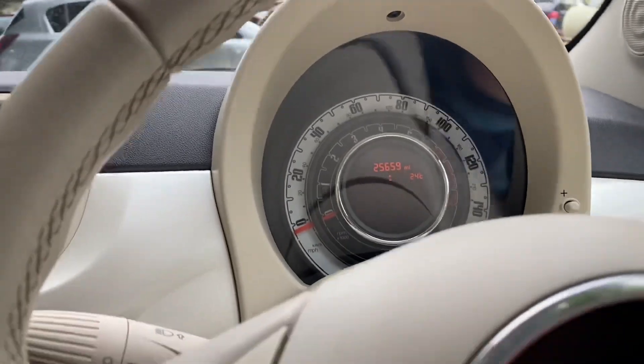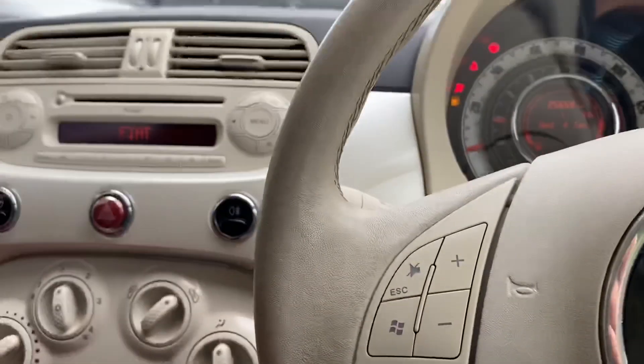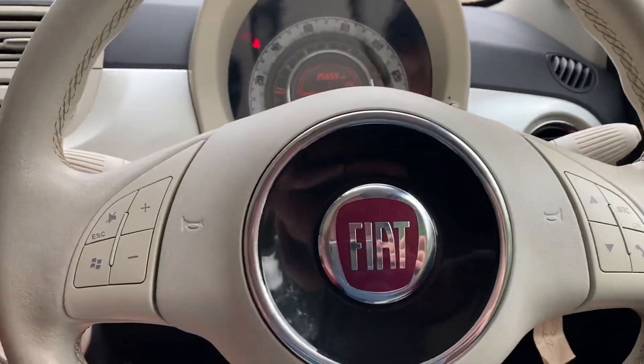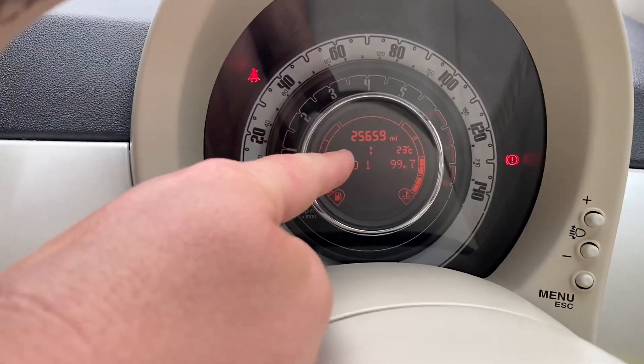I will not edit this video, so if it goes wrong we'll carry on. So, multi-function steering wheel. All-trip computer - it's not 8:32 in the morning, which it was actually.